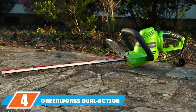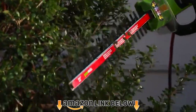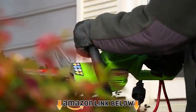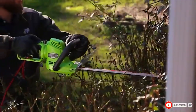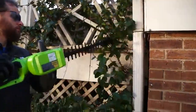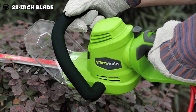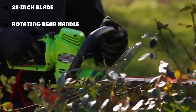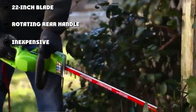At number four, we have the Greenworks dual-action corded hedge trimmer. While it wasn't one of our favorites, the Greenworks 22122 isn't a bad option for most homeowners. It has a potent motor, allowing it to get the job done efficiently. The 22-inch blade is about average — it can cut branches up to 5/8 inch thick, which is also about average.